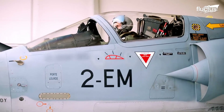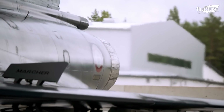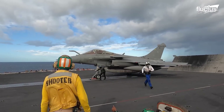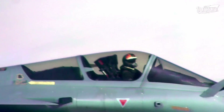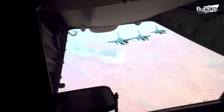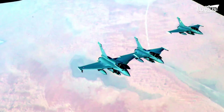The Mirage 2000 is a single-engine jet capable of producing a thrust of 98 tons, whereas the Rafale is a twin-engine jet that can produce a thrust of 7.5 tons. The Rafale has a delta wing design similar to the Mirage; however, its canard provides additional stability.